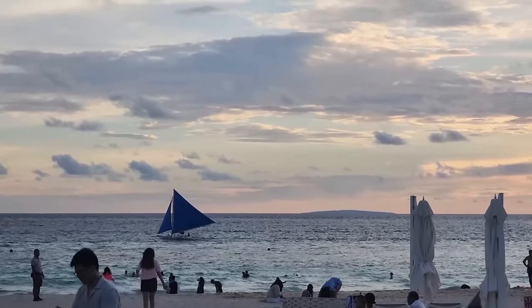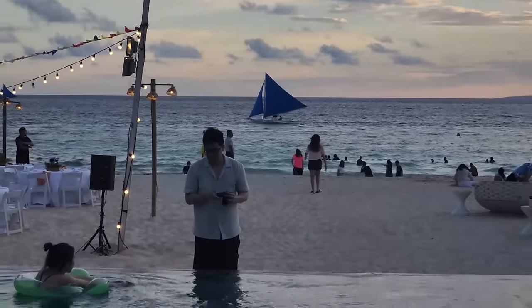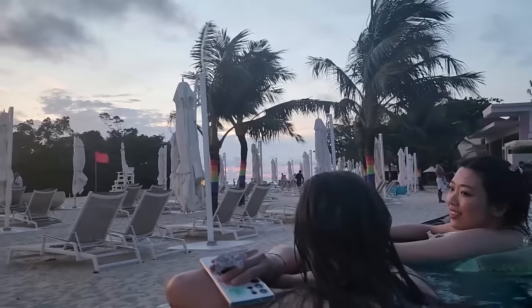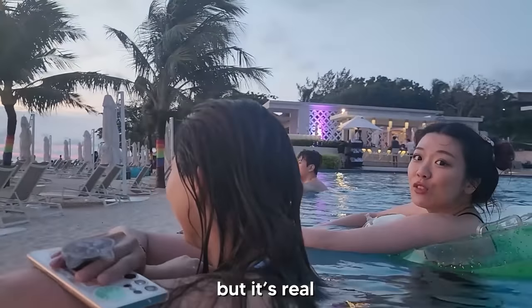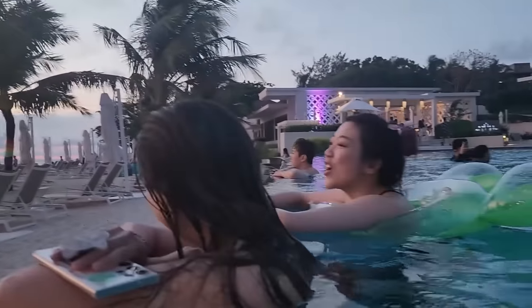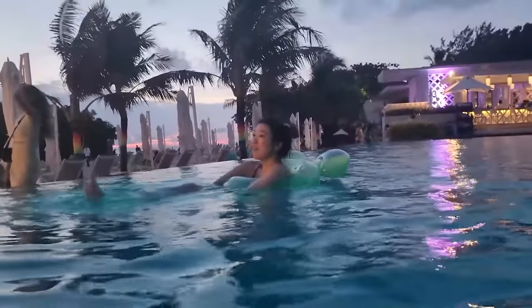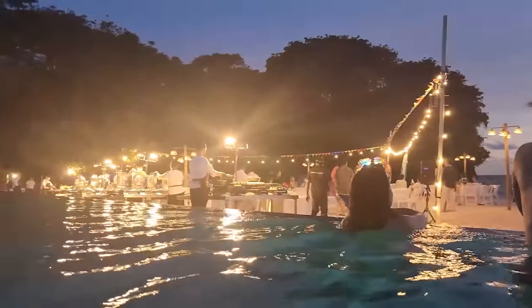The sunset is so pretty right now — it's so pastel. You can see the sun over there all yellow, and there's Anthony taking pictures for Jamie. I almost dropped my phone! This is our last dinner here so I got the Hainan chicken.